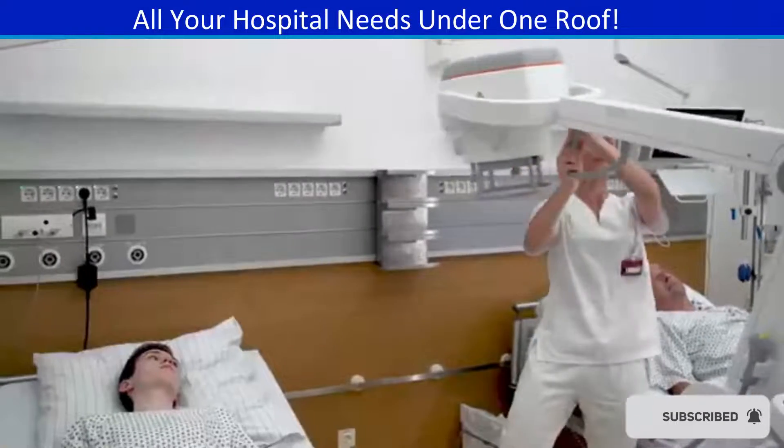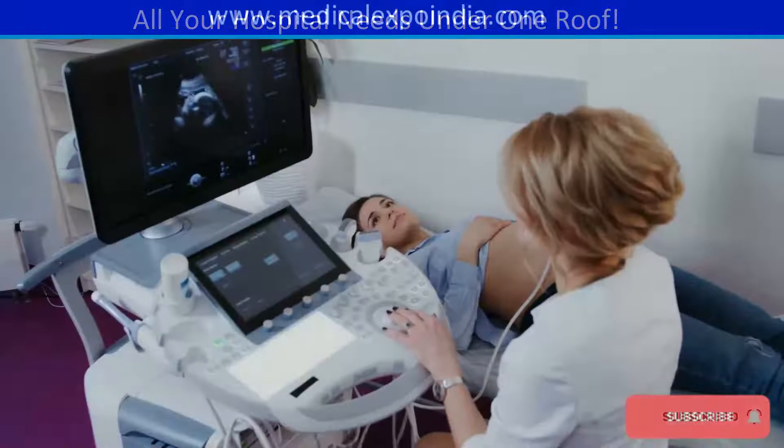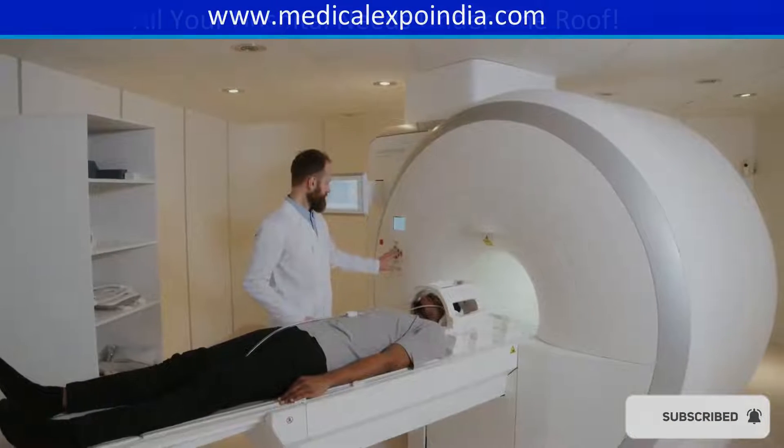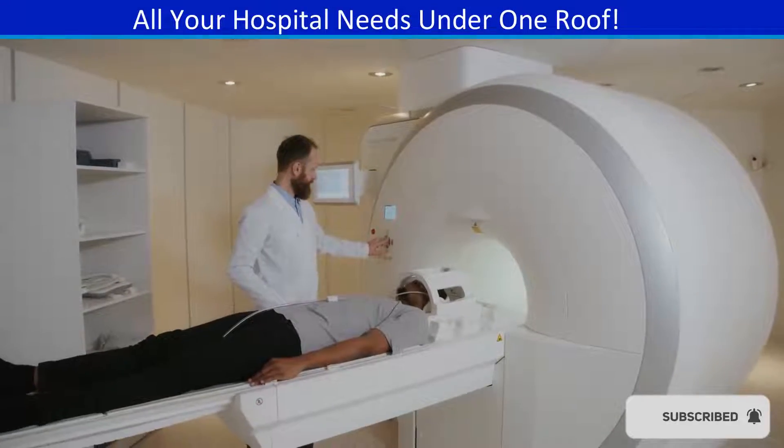X-ray machine for imaging bones and other internal structures. Ultrasound machine for imaging soft tissues and organs. CT scanner for detailed cross-sectional imaging of the body. MRI machine.